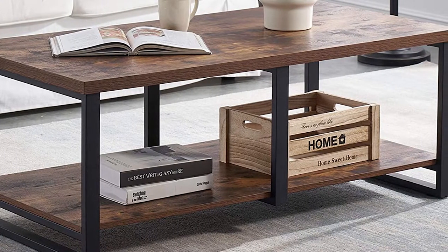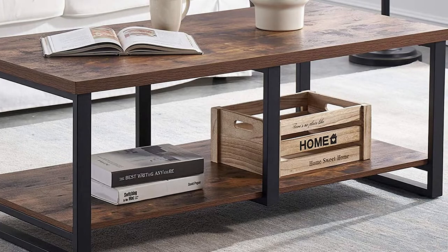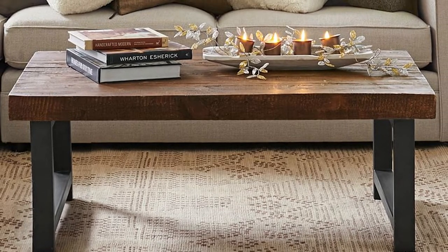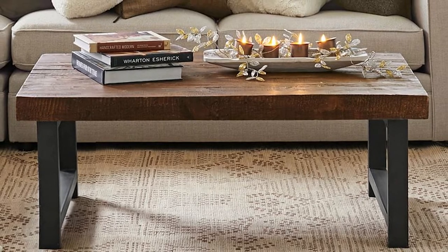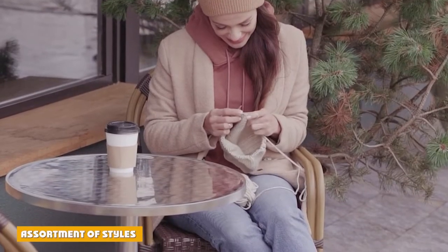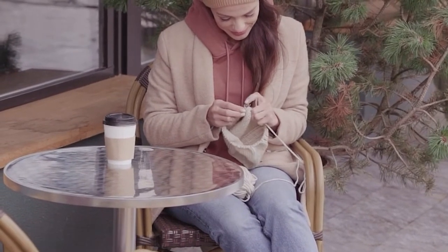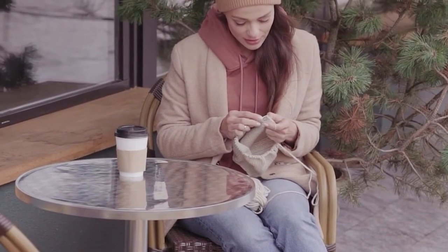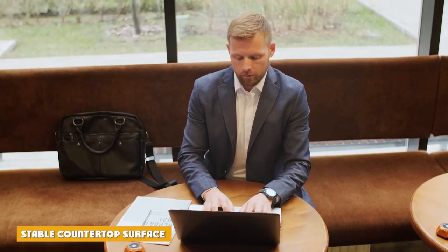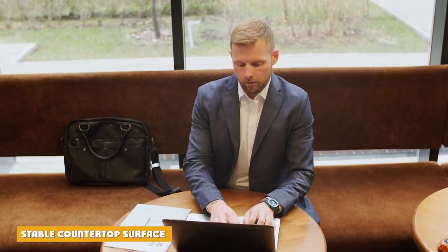A coffee table can also be used to hold snacks and drinks while socializing or watching a movie in the living room. Apart from the table surface, some models feature smaller shelves underneath or drawers to keep things out of sight. Coffee tables are available in a range of styles and sizes and can be used in casual or formal settings.